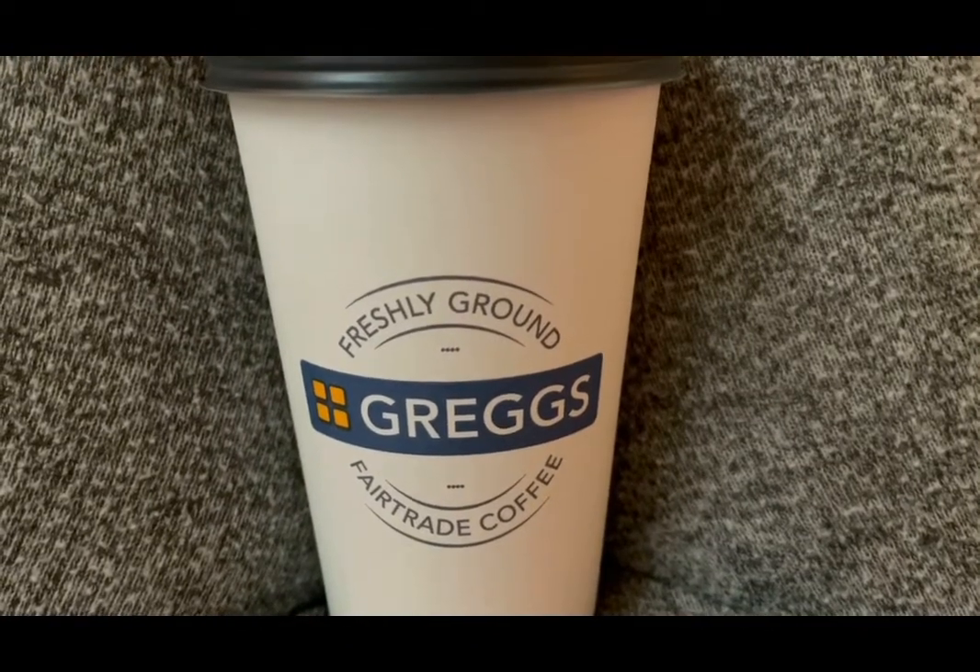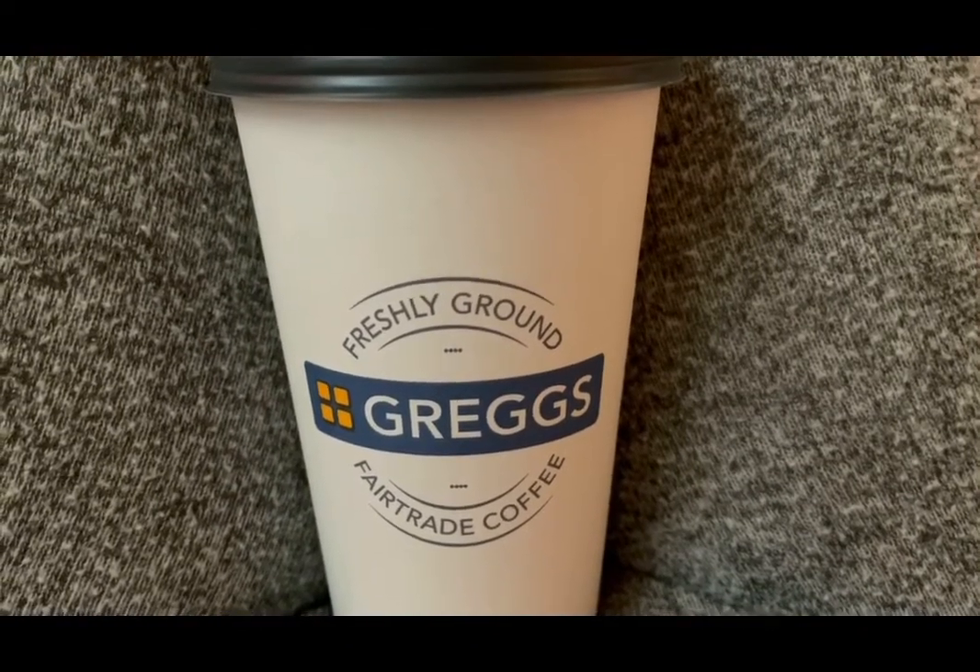It's been a busy morning and I've just popped to Greg's and got myself a large latte for five SmartPoints.